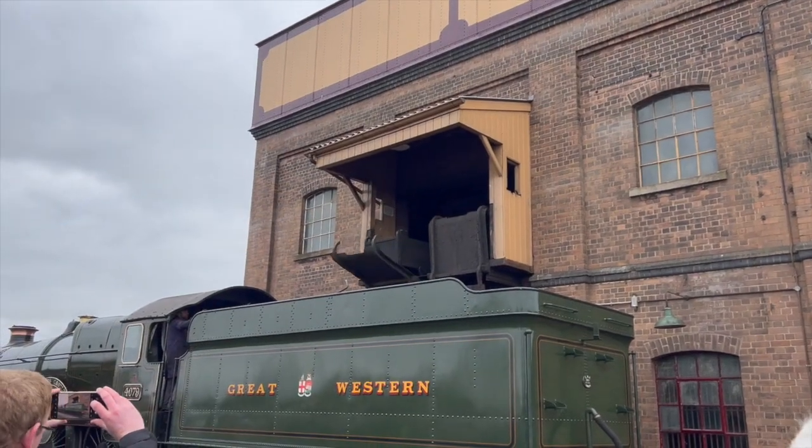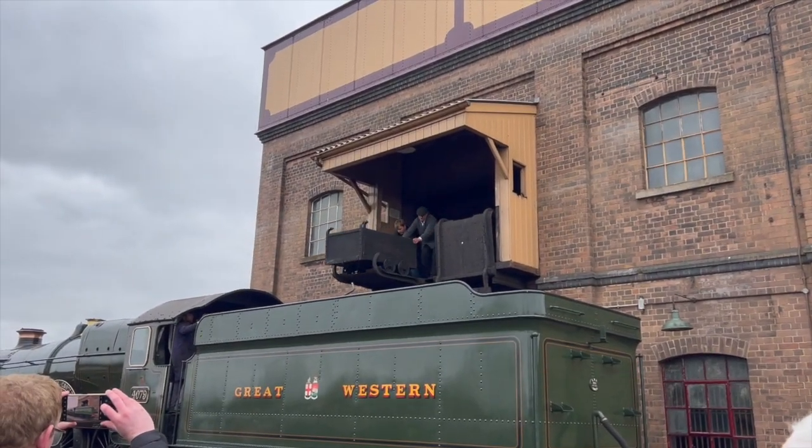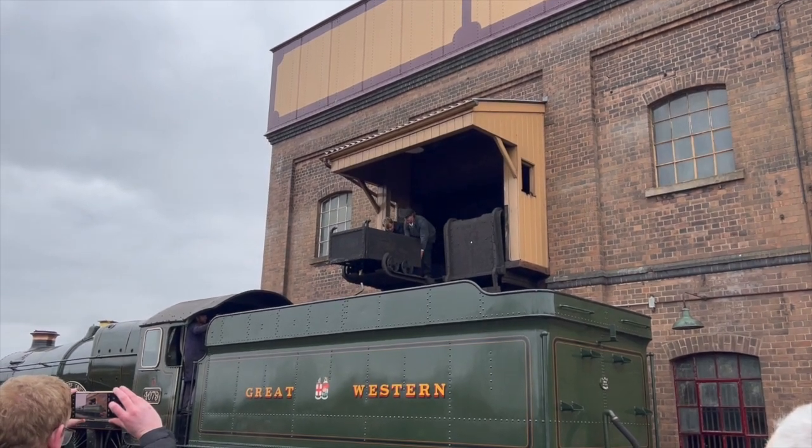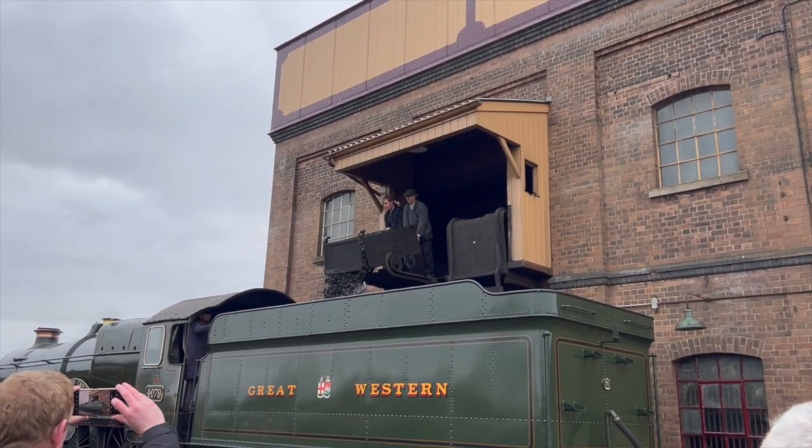We now see Pendennis Castle getting coal from the coaling stage, built in 1932 when the Great Western opened the depot.